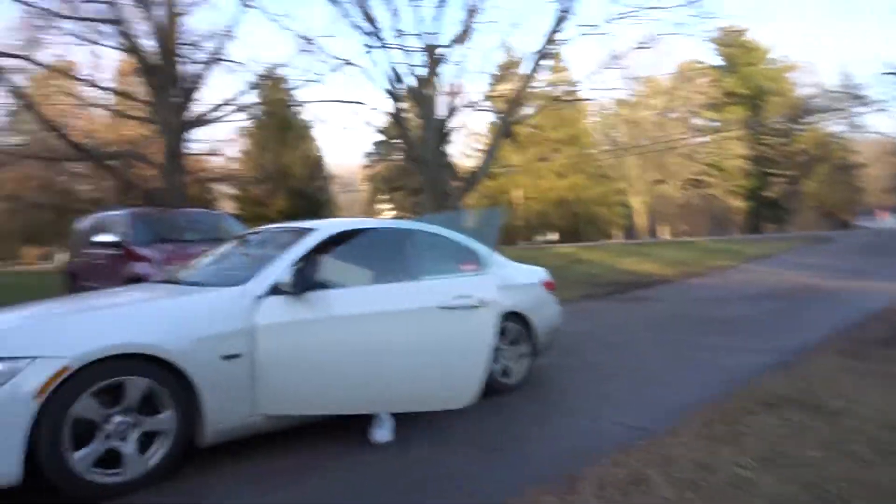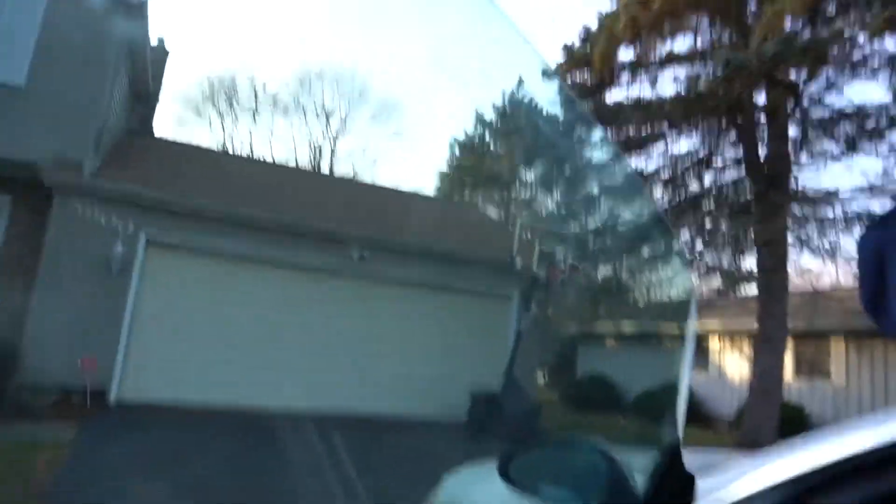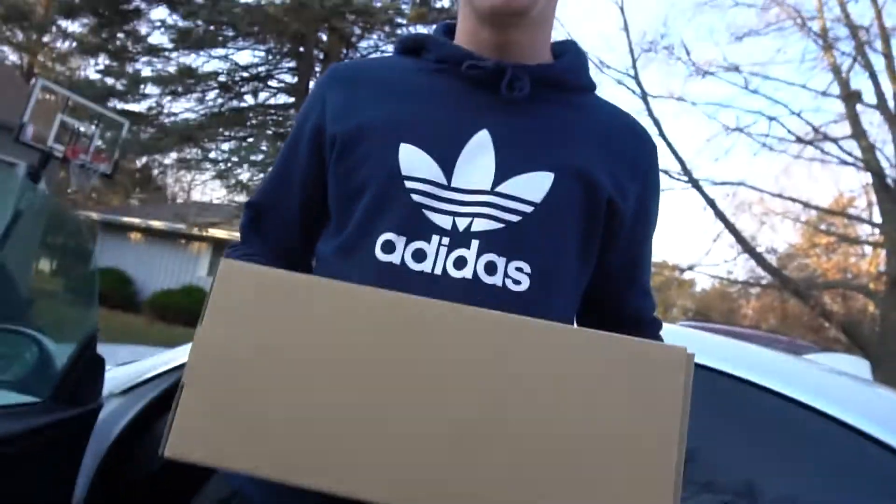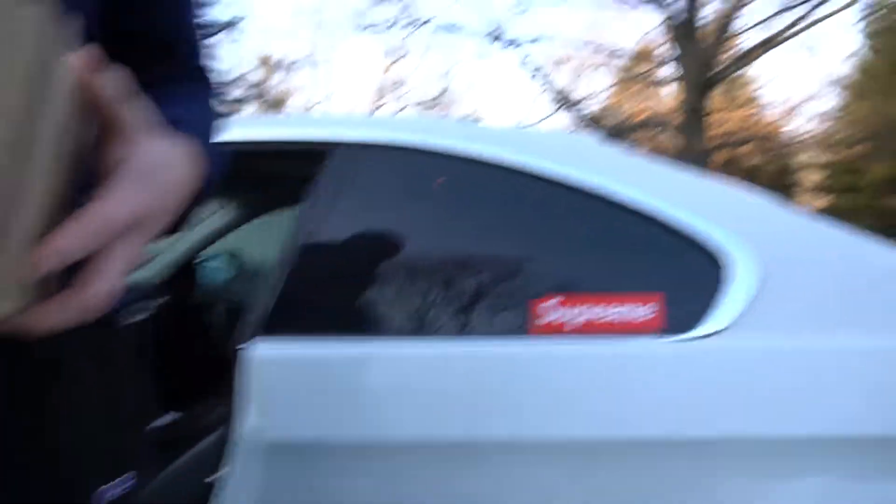What's good, how you been? I appreciate you for letting me buy these. They're real, right? Yeah, I just got them from Yeezy Supply. Let me check them.